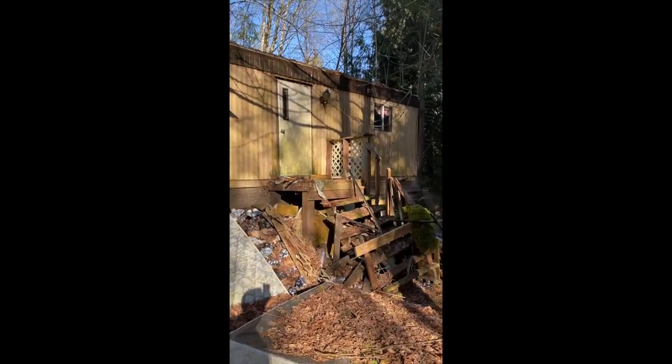This is just a quick view of the back side of the house. Plenty of beer cans and mattresses to now call my own.